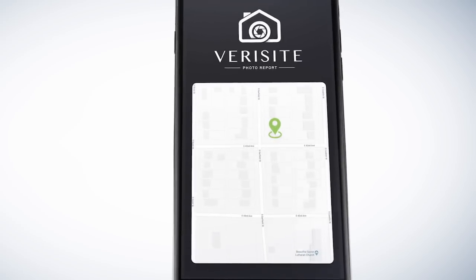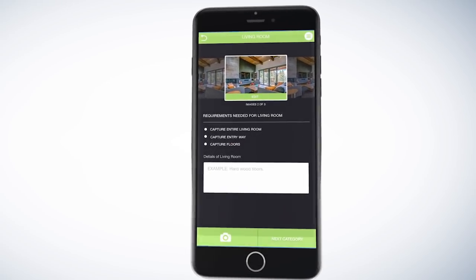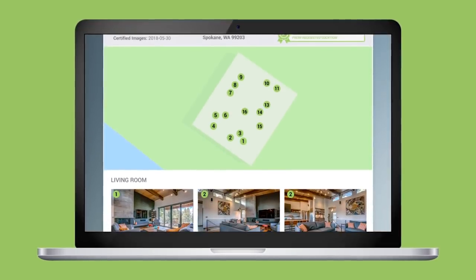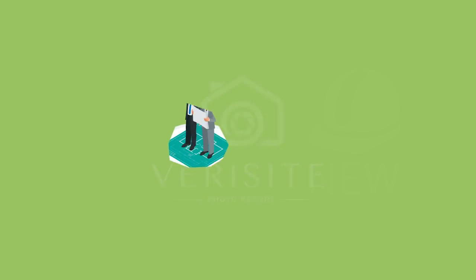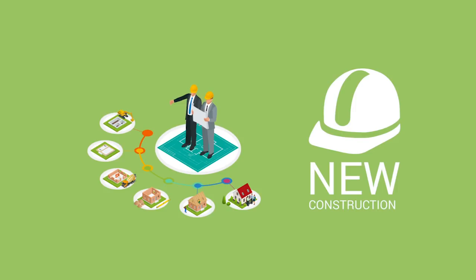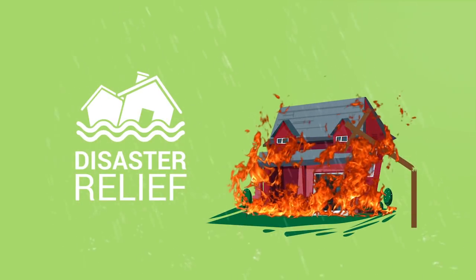Appraisal Firewall offers lenders a product that utilizes mobile devices to get current interior and exterior photos of collateral properties, for faster loan processing and decisioning — the Verisite Photo Report. Consider new construction status updates, disaster relief situations, and home equity lending.